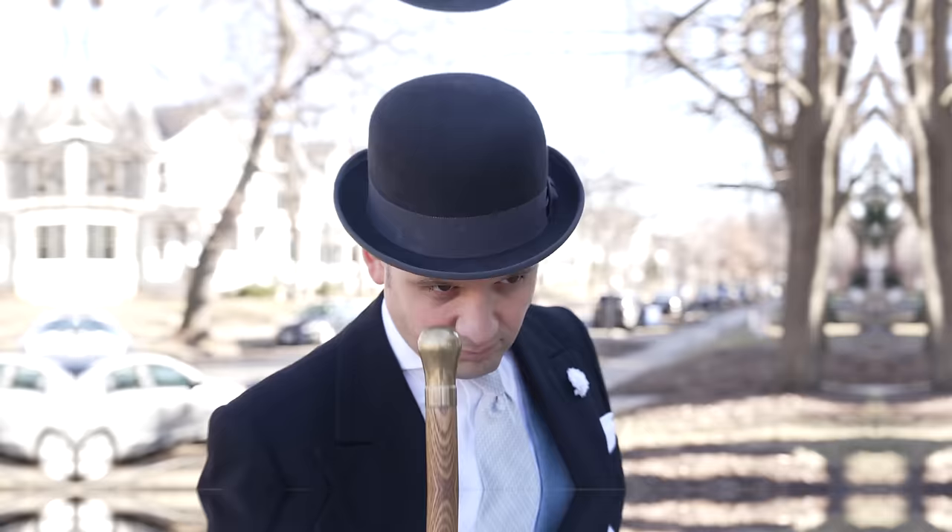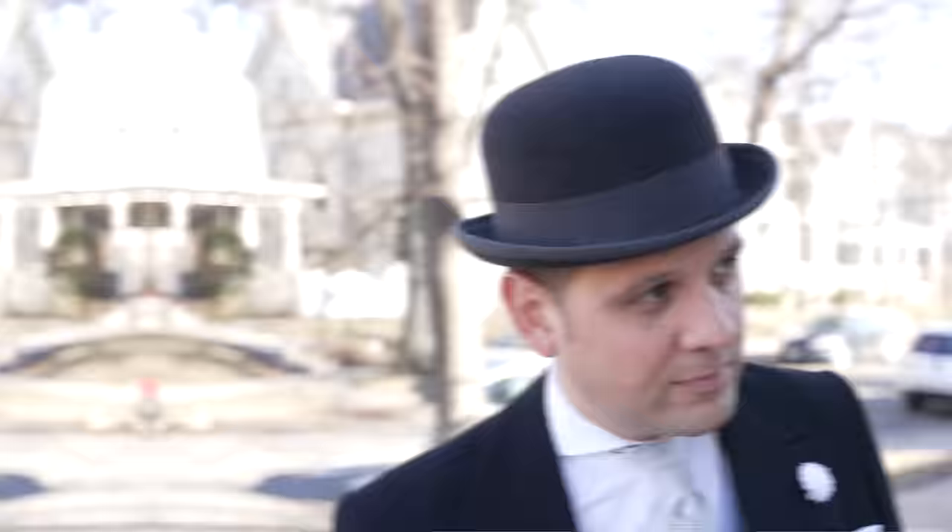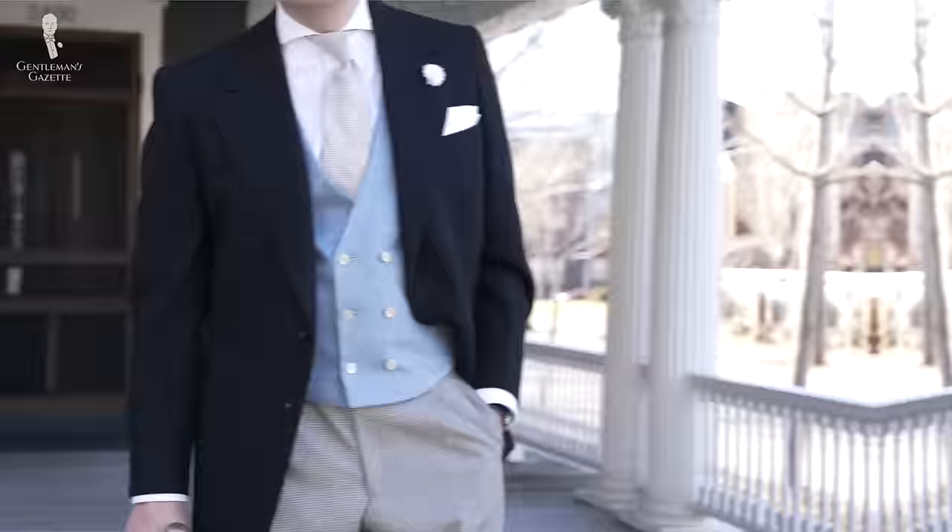Welcome back to the Gentleman's Gazette. In today's video, we discuss how you can take vintage apparel and accessories and incorporate them into your wardrobe without looking dated or like a reenactor.